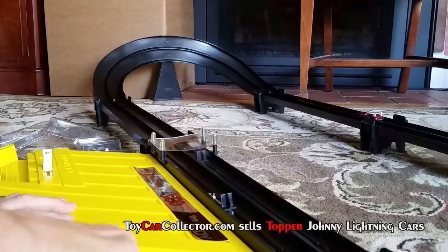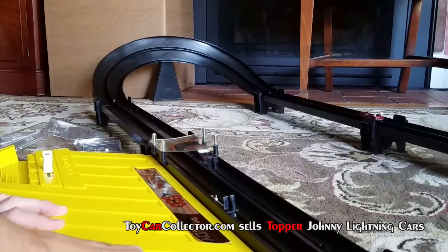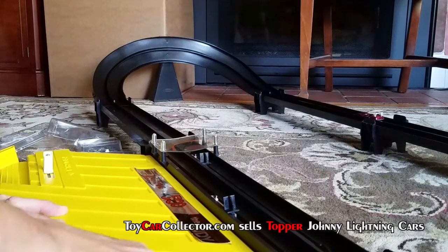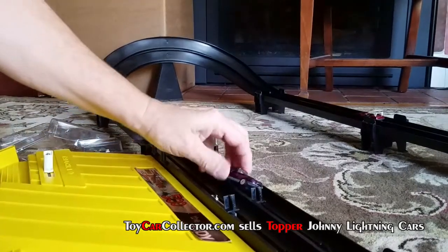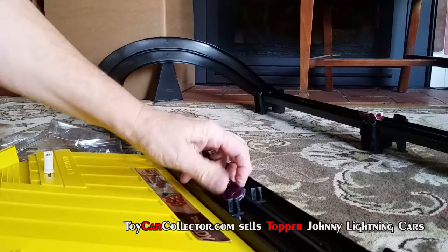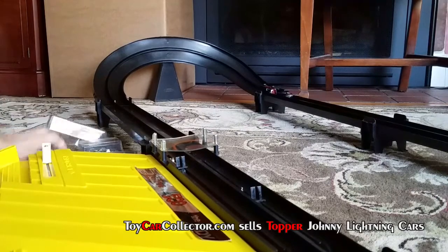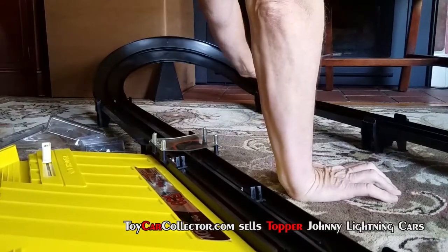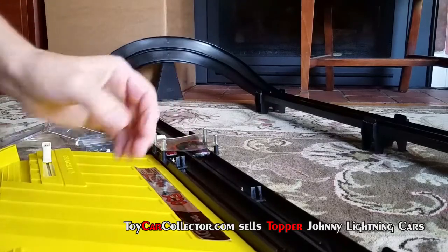Wow, it's so cool. Let's do the other side. Can't do it one time, it's too hard. Oh no, it crashed. All right, do we need a little different angle? Let's try a different angle.